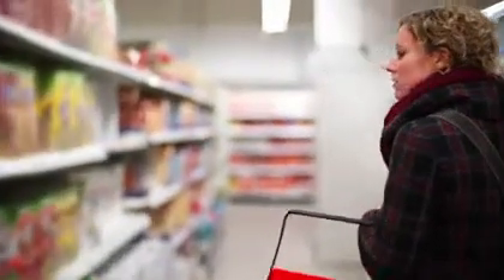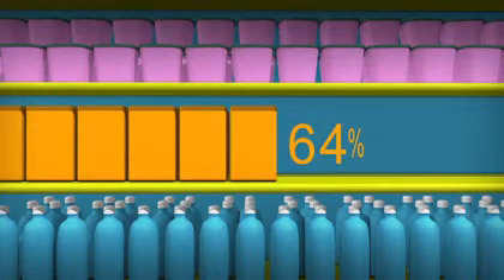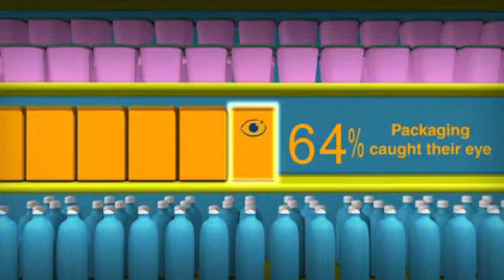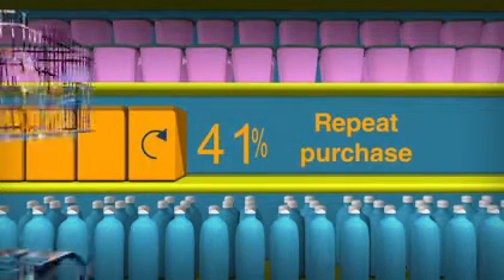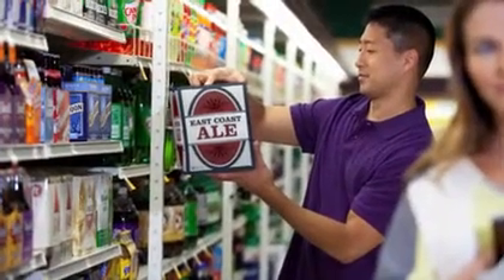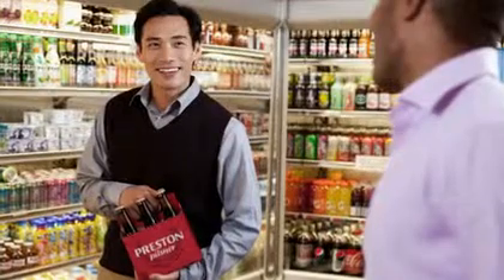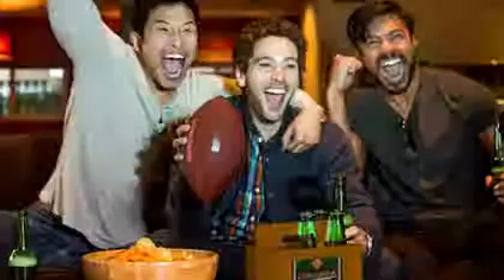When you're standing on the aisle, it's often packaging that makes the difference for us between one brand or another. In fact, a recent study revealed that 64% of consumers tried a product because the packaging caught their eye on the shelf, and 41% purchased a product again because of its packaging. Design is incredibly important — from the way a package communicates the essence of a brand to the way it feels in our hands, it all sparks an emotional connection within us.